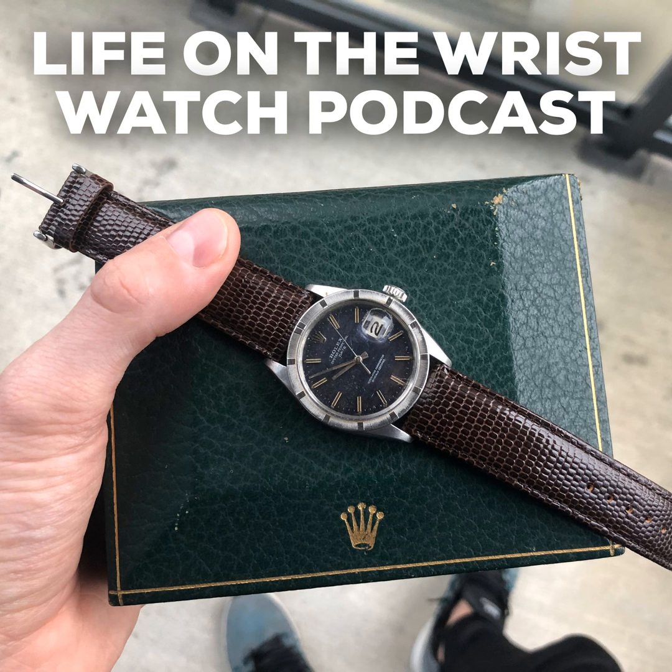Today I wanted to discuss the concept of box and papers when it comes to watch collecting and buying watches. There's often a discussion about whether a watch should come with its original box and original paperwork, and how that influences the price of a watch on the market. I have a watch today that kind of hits home with a lot of the things we're going to discuss.